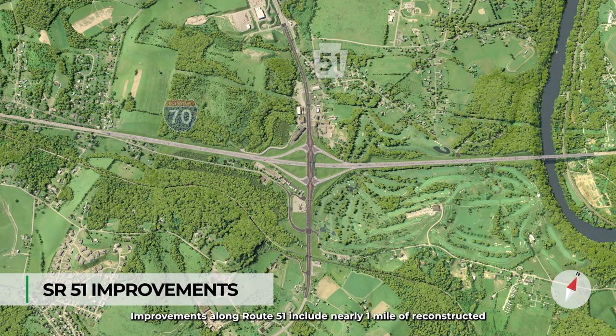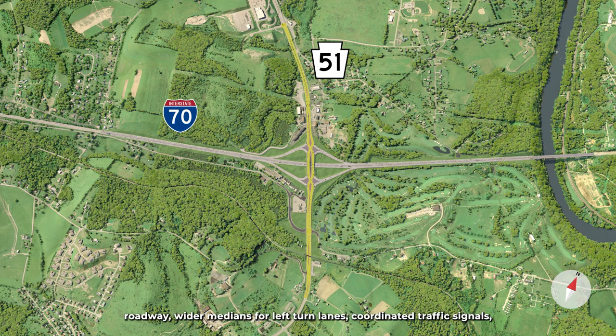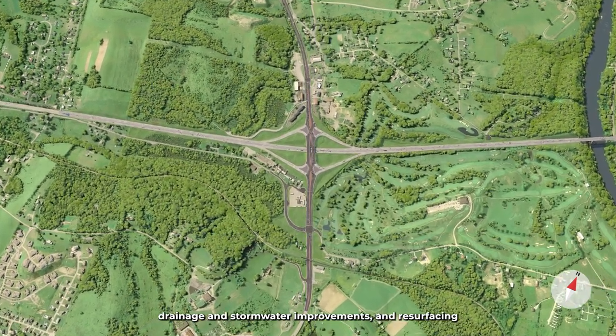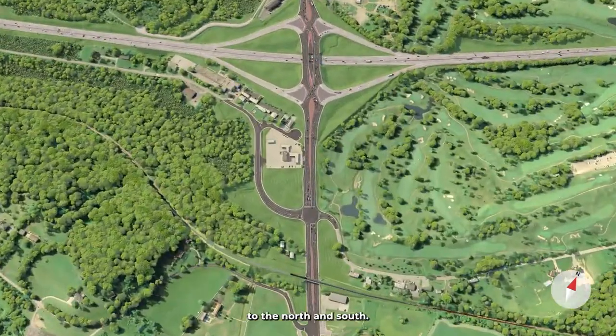Improvements along Route 51 include nearly one mile of reconstructed roadway, wider medians for left turn lanes, coordinated traffic signals, drainage and stormwater improvements, and resurfacing to the north and south.